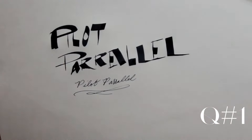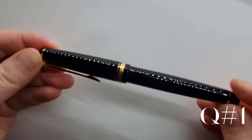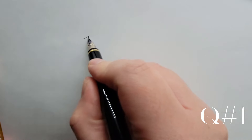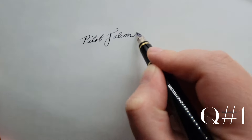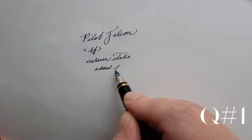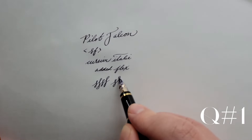Then, two years ago, my husband took me to a fountain pen shop and got me this Pilot Falcon with a soft fine 14 karat gold nib. This is the fountain pen that got me falling down the rabbit hole. It's now been modified with a cursive italic grind and added flex.